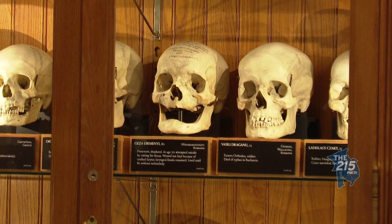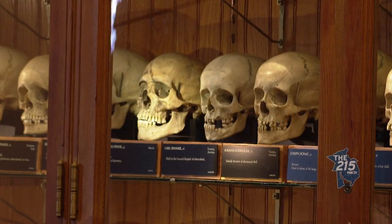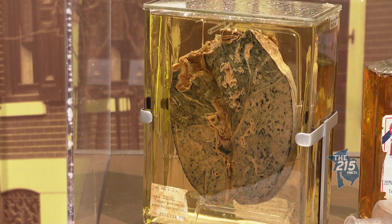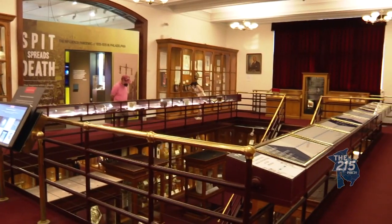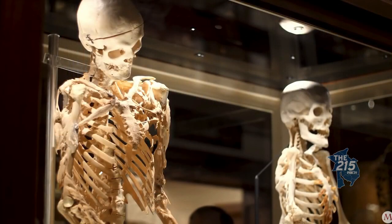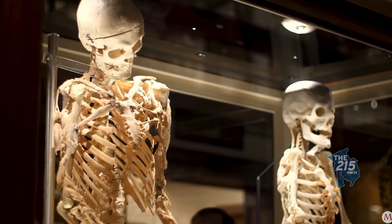Some of the most famous pieces on display at the museum are a collection of more than 100 human skulls, a plaster cast, and the livers of conjoined twins Chang and Eng Bunker. But that's not all. When you think of the Mütter Museum, I think one of the things you see often is Harry Islak, and he is one of our FOP skeletons.